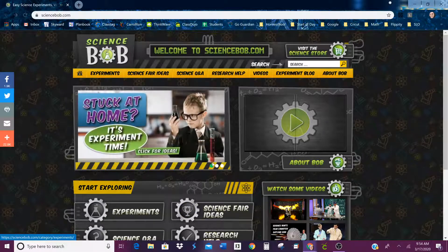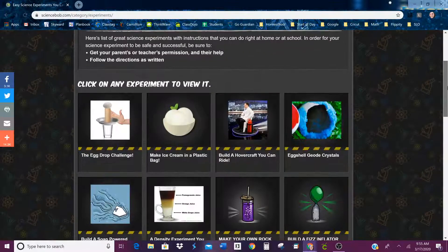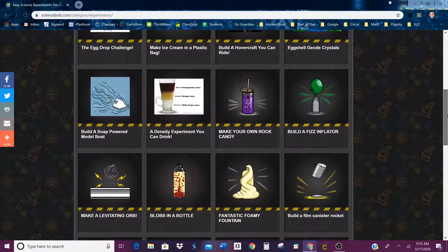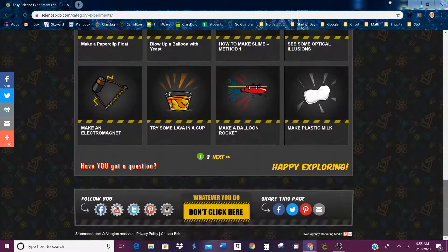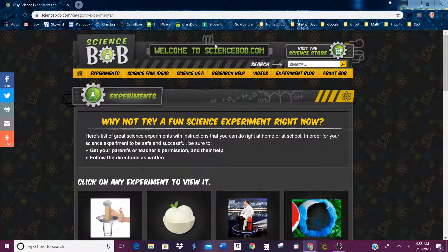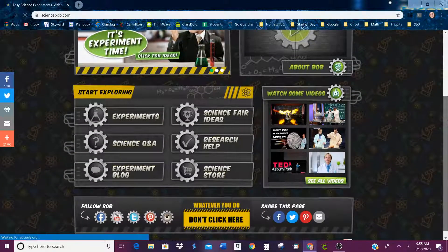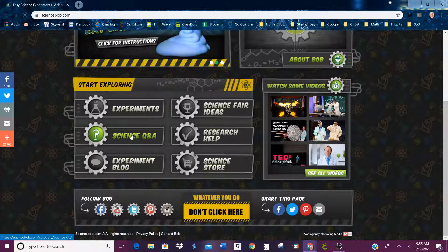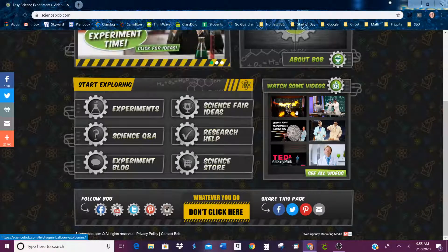So, as you can see, it says 'stuck at home, it's experiment time.' Click for ideas — you can click and actually find things to do right from home. So if you do one of these experiments, you'll have to video it and show us. And there's other stuff you can take a look at: science question and answer, science fair ideas, or you can just come over here and watch some videos.